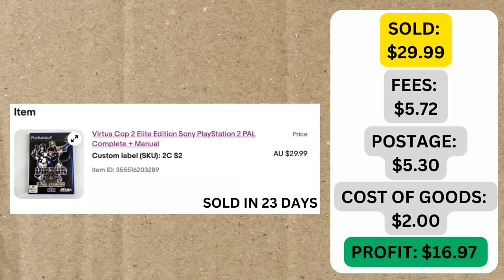The first sale is Virtua Cop 2 Elite Edition on the Sony PlayStation 2. I do love selling video games in my main store — you can see I've got some on the side there — and I sell quite a bit of them, so no surprises to see them moving well in the second store too. This sold in 23 days. We got it for just $2 — there was a bunch of video games in a thrift store a few weeks back. To find them for just $2 each was actually quite rare; normally $5-ish is the average price. After fees, postage, and cost of goods, we profited $17. Getting it to sell in less than 30 days is always the goal, so that was really cool.